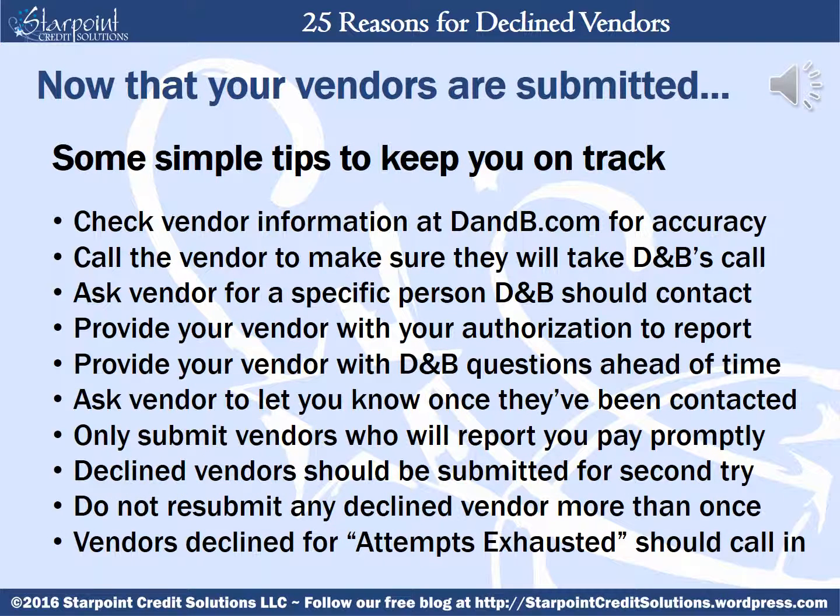Even with all the possibilities your vendor could be declined, there are still so many benefits if they do get accepted and are allowed to report, so it's well worth the headaches of going through the process. Here are some simple tips to keep you on track: check your vendor information at dandb.com to ensure accuracy before you attempt to submit them; call the vendor to make sure they're willing to take D&B's call; ask your vendor if there's a specific person D&B should ask for; provide your vendor with your authorization to report and see if they need that authorization in writing ahead of time; you can even provide your vendor with the questions D&B will ask so they're prepared for the call; and you may want to ask your vendor to let you know once they've been contacted so you can watch for the payment information to flow into your report.